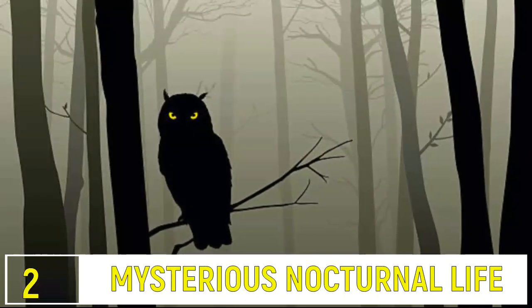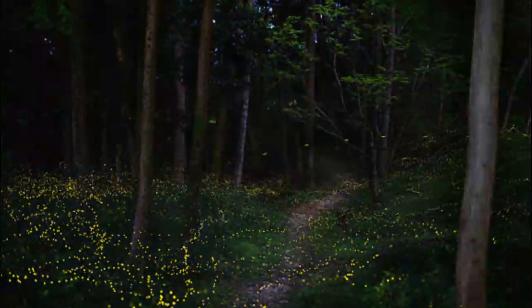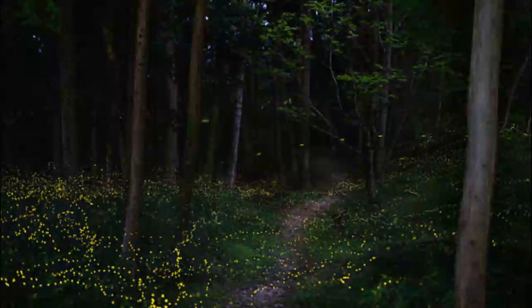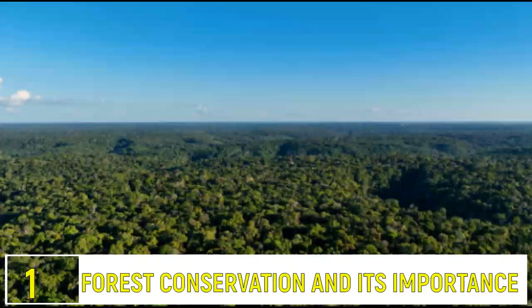Number 2: Mysterious Nocturnal Life. At night, the forest comes alive. Owls, bats, and nocturnal insects emerge, creating a vibrant and mysterious world. The forest at night is a whole new adventure.